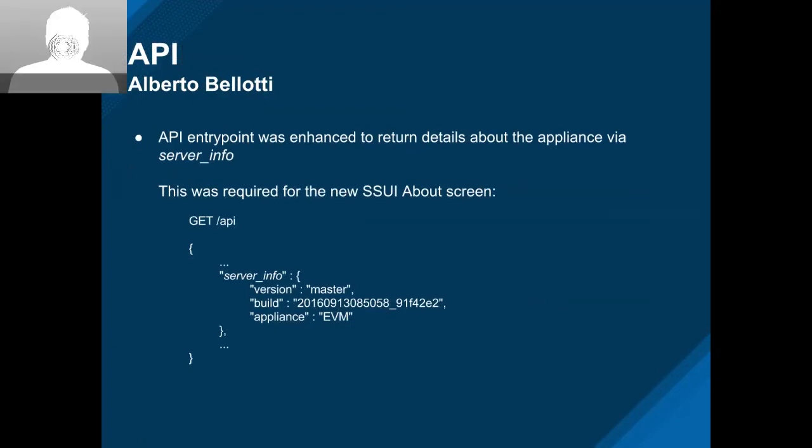Martin H added an enhancement to the API entry point so that we can provide the information needed for the new about modal. As you can see, there's a server info hash at the main entry point that gives the information they need.